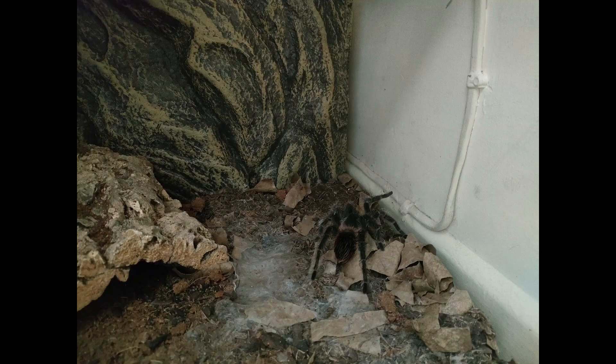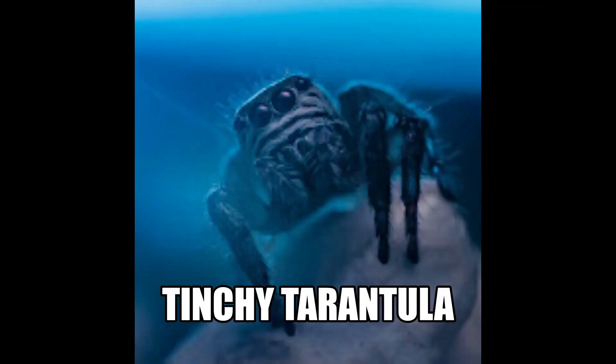I'm Tinsley Tarantula and these are my spiders. Welcome back to the channel and a Noah Spider Shop unboxing.